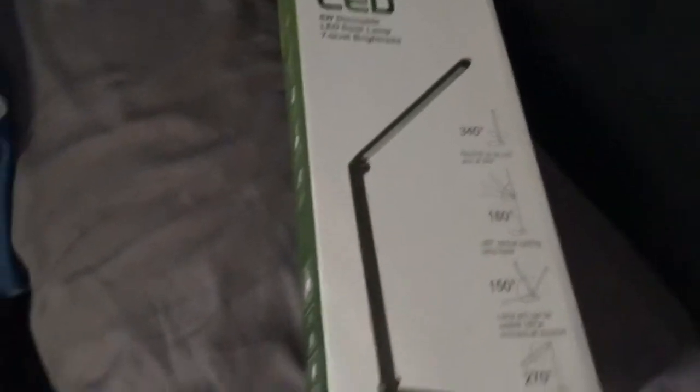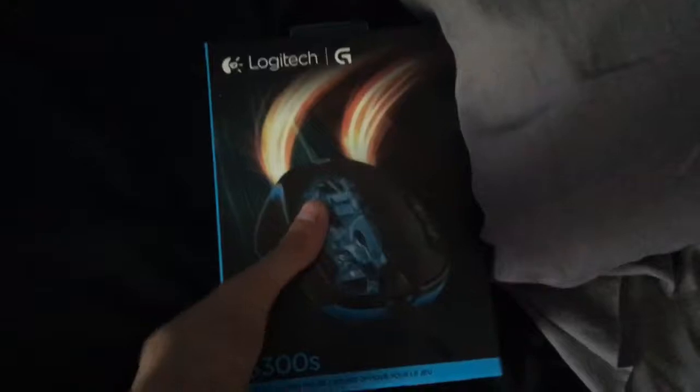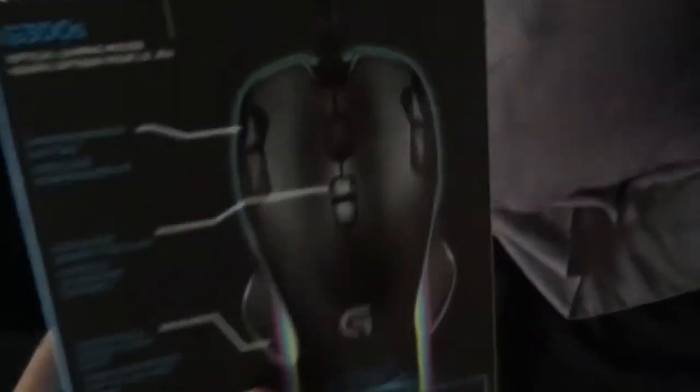Going through these boxes: this is like a desk lamp, it's touchscreen, it's really nice — I use it for when I'm recording. This is my phone box, 6S white, I think it's like 16 gigabyte. And this is my Logitech G300S — I haven't even unboxed it or anything, I haven't even used it, it's still in the box.